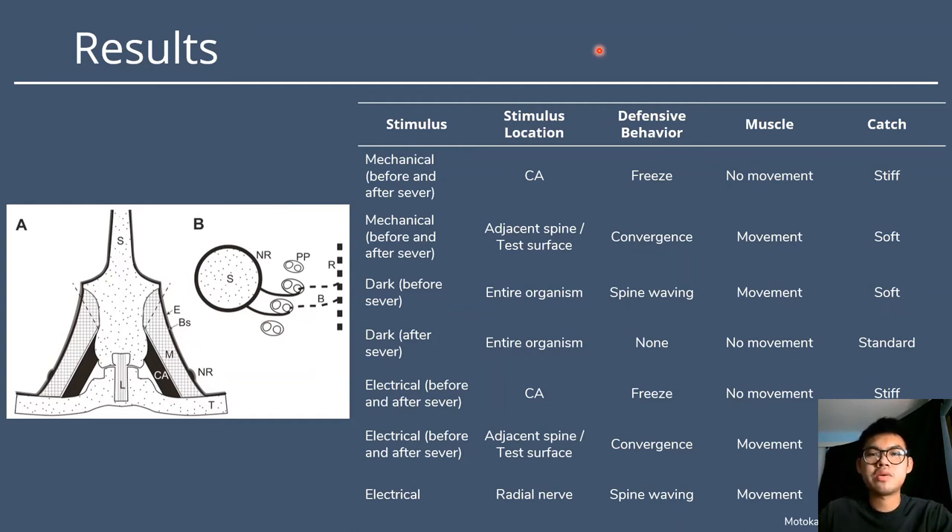Analysis of the data led to the following findings. First, regarding the alternative roles of muscle and catch tissue: when catch is stiff, muscle cannot move because there is no freedom of movement; when catch is soft, movement occurs. Additionally, three different defensive responses were observed: the freeze response, the convergence response, and spine waving. In the freeze response, the spine is simply held upright. In the convergence response, the spines move toward the stimulus. In spine waving, when a shadow passes over the sea urchin, it waves its spines in a defensive behavior to prevent being plucked off the ground. Results from the radial nerve severings helped identify areas presumed to be the neural control centers of these responses.